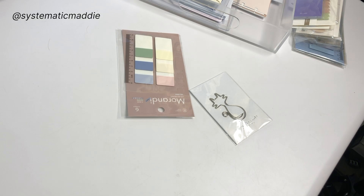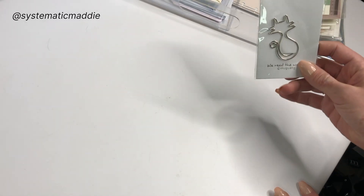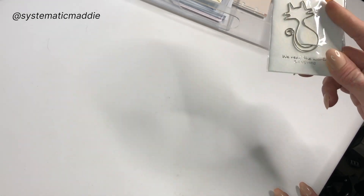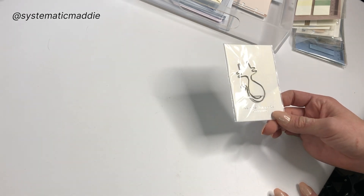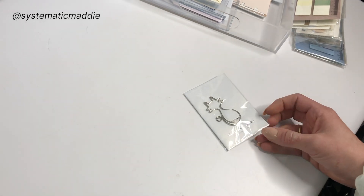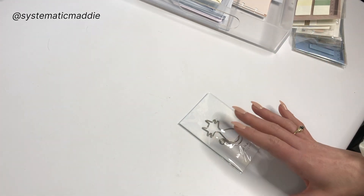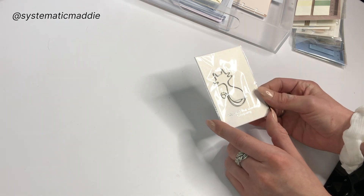I got some more of these cat page markers — I love cats. I needed more bookmarks because I have dashboard bookmark things and today markers from Cloth and Paper, but they add bulk to your planner. I hate bulky planners; it just stresses me out. So I just wanted some more slim bookmarks that don't bulk up my planner.